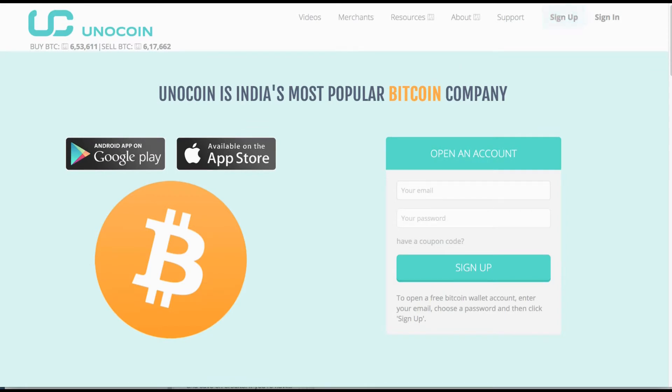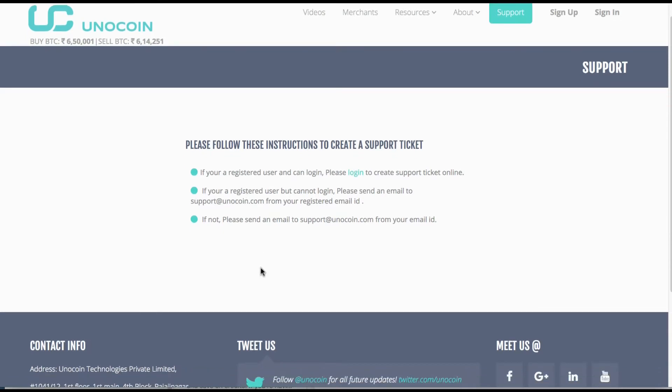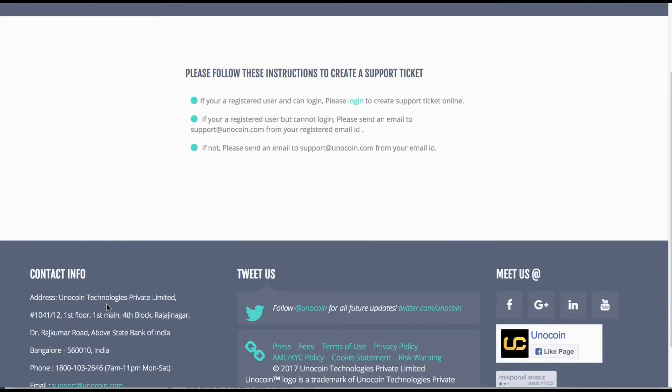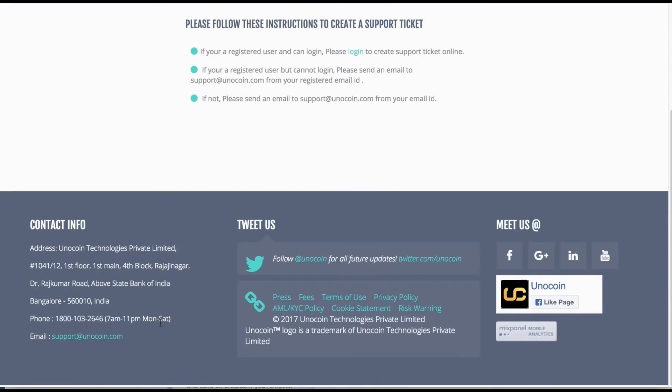Opening an account is super easy, but before we do that I just want to show you about support, because this is a very good feature. Unicoin has a toll-free number so you can call at any time. There is also an email available, and if you'd like to pop in, the company is based out of Bangalore, above the State Bank of India.